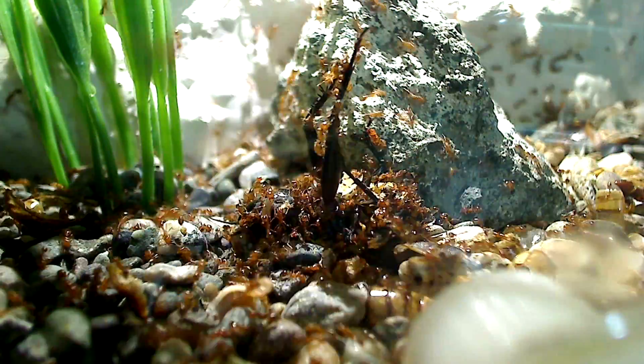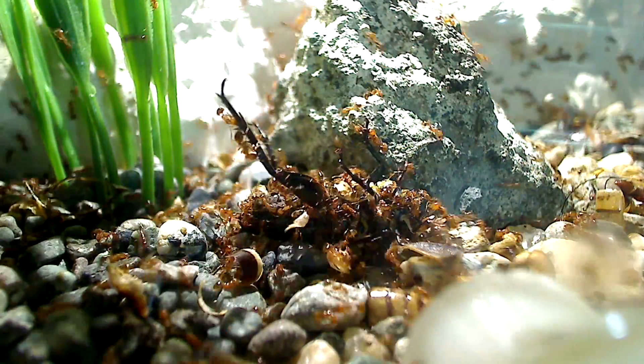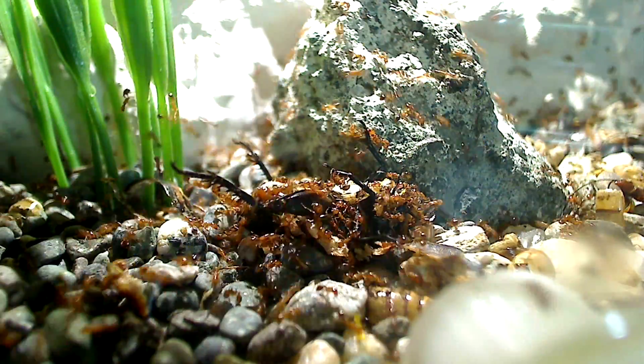While these fire ants are dealing with this cricket — and I'll be feeding them more — I'm going to now move on to my next colony, which is a Paratrechina longicornis colony, also known as black crazy ants.